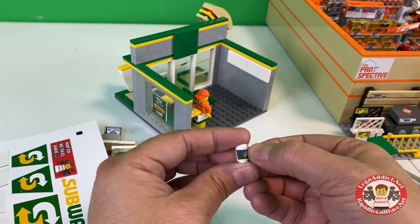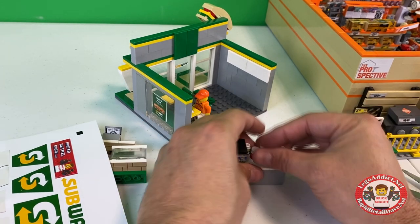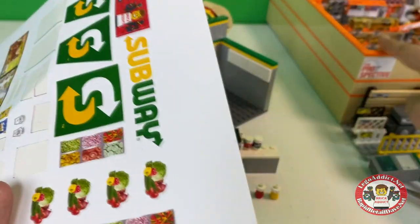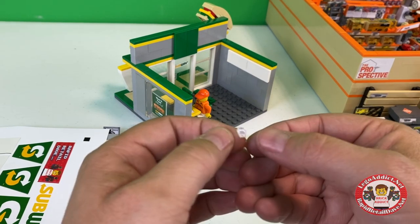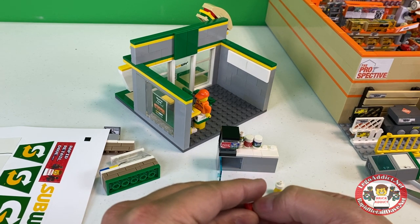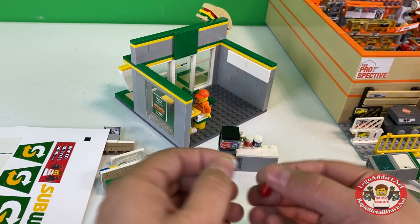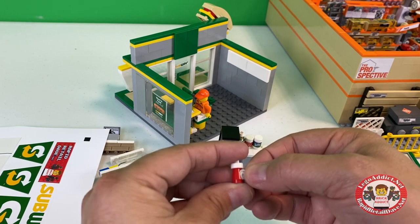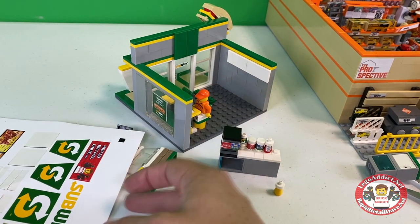This particular set, the Subway, has probably roughly about 20 stickers on it, as opposed to the Home Depot which, believe it or not, has over 800 stickers — each of them having to be designed, printed, cut, all that good stuff. So in case you ever think, why in the world did it take them four months to do that set? That would be why. That's the sole reason.